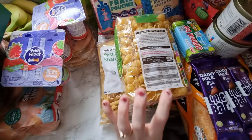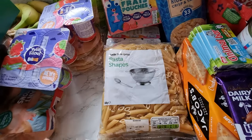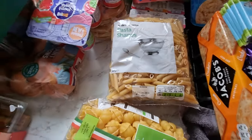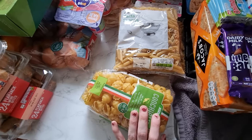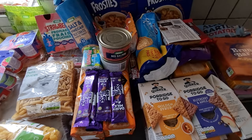I stocked up on some pasta as we were a little bit low — I picked up one packet of the shell pasta and then two packets of the straight ones. I did forget to buy pasta sauce though, so I'll have to pop back to Asda at some point for that.